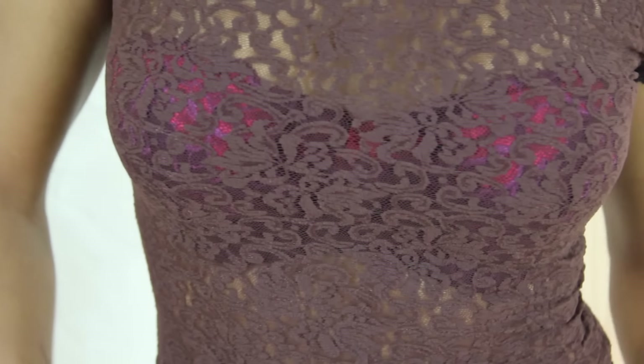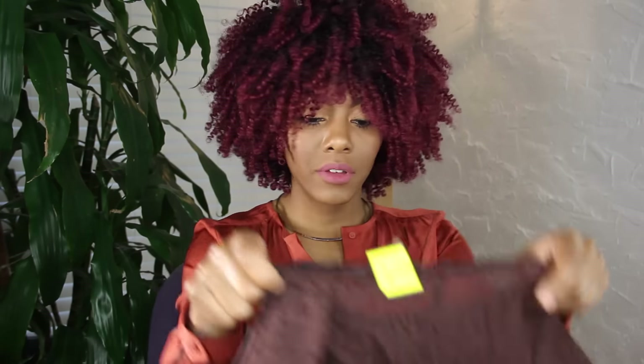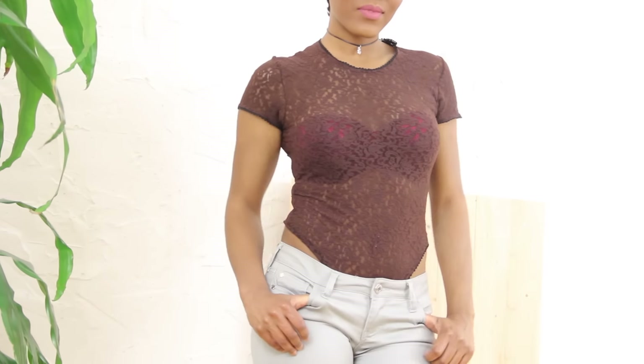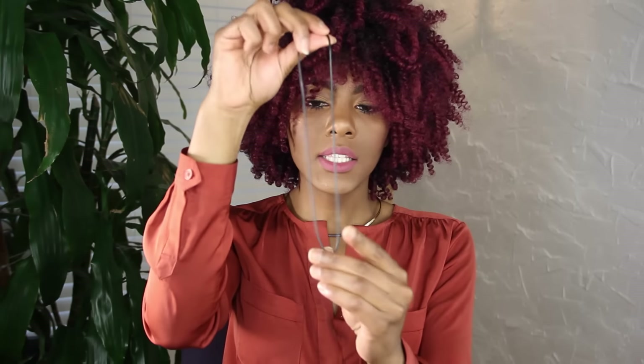I got another bodysuit — this one is actually a bodysuit because it snaps at the bottom. It's lace and it was $1.50. Everything was half off, man — I got some good deals.